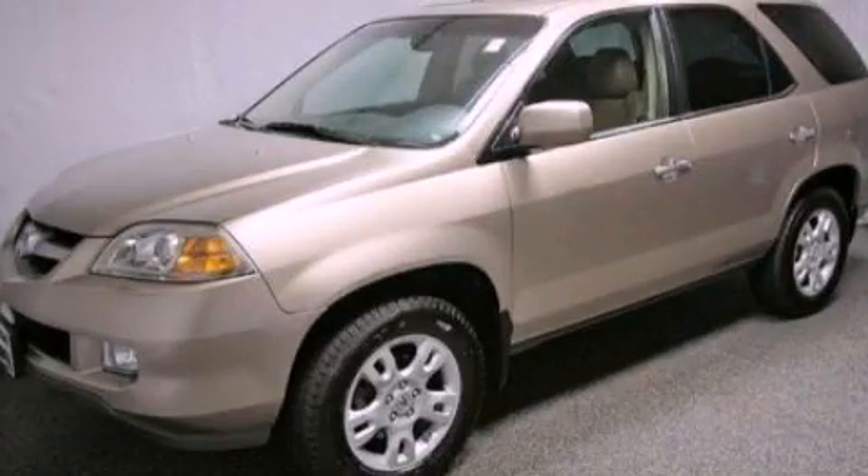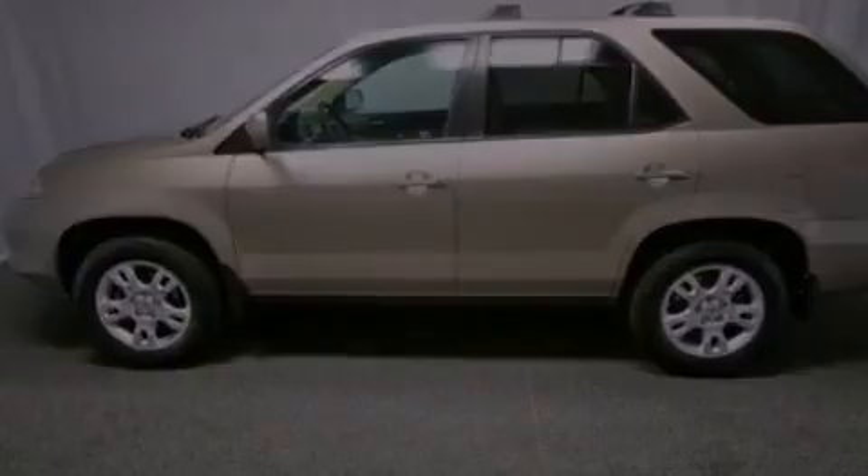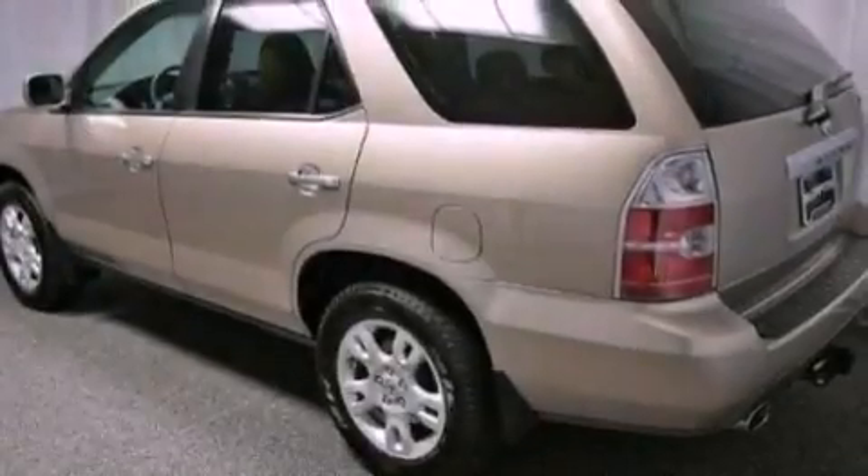This is a 2006 Acura MDX, functional utility for a modern lifestyle. It has a 3.5-liter six-cylinder engine and an automatic transmission.